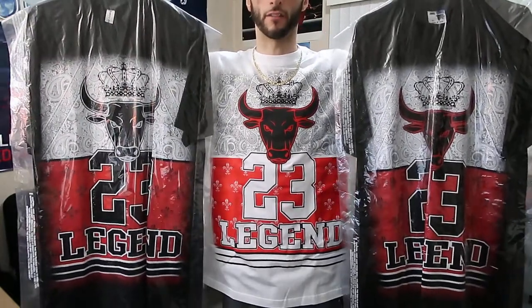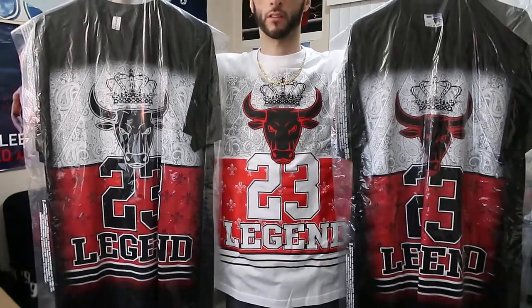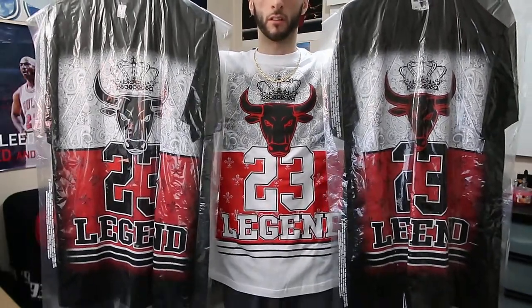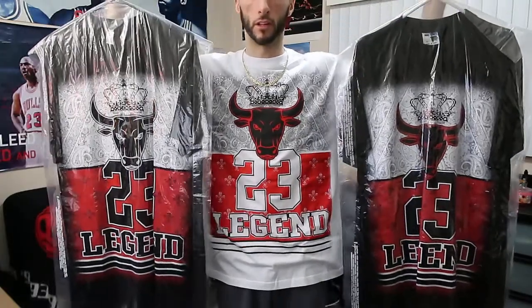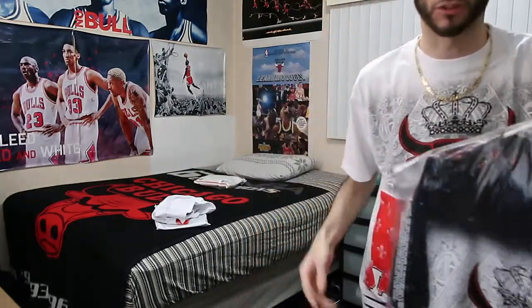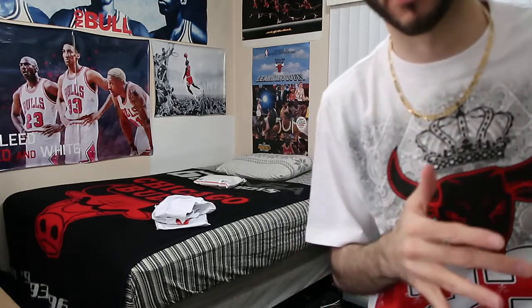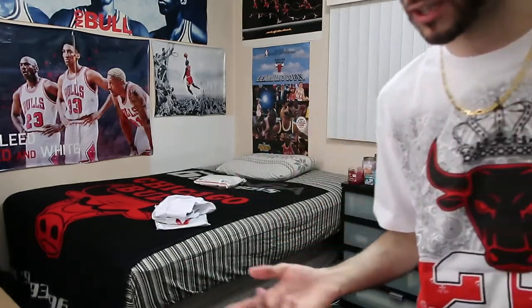I wish I had enough hands to also hold up the other white one that came with this one. Nonetheless, that right there is a three-peat — one bull, two bull, three bull — if you count that one, a four-peat, which is what the Bulls should have done from 1991 to 1994, if Michael Jordan never retired. But that's just my personal opinion.